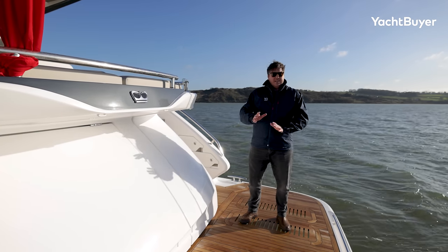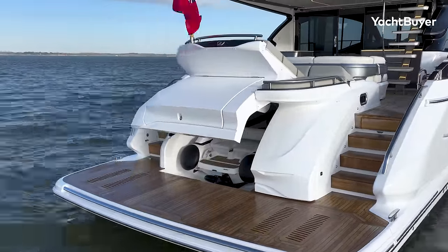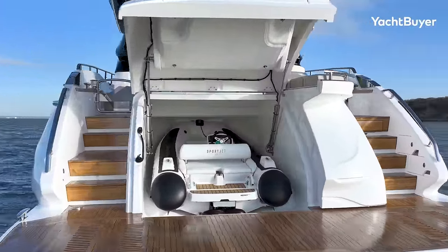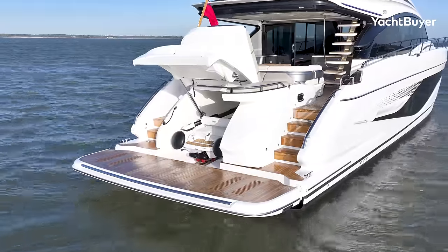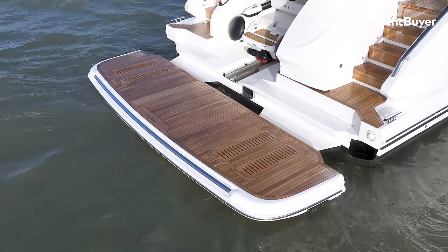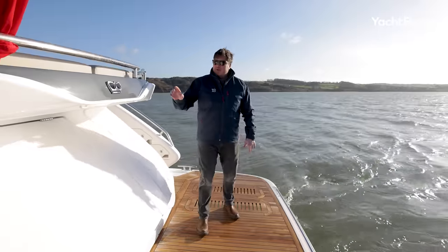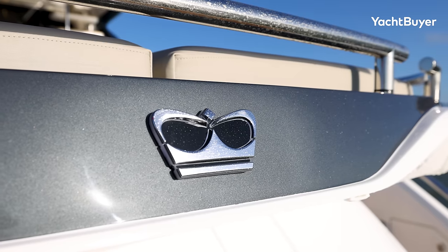One of the major differences between the Y-Class and the S-Class range is the tender garage. You can fit a decent-sized tender in here — 3.9 metres. There's a Williams in this one. It keeps the bathing platform completely clear and maintains that really lovely, sleek profile they're trying to achieve with the S72. You can also have chocks on the hydraulic bathing platform for a jet ski or another water toy. The Princess logo is simple these days — just the crown, dotted all over the place. You step on board and you know immediately you're on a Princess.